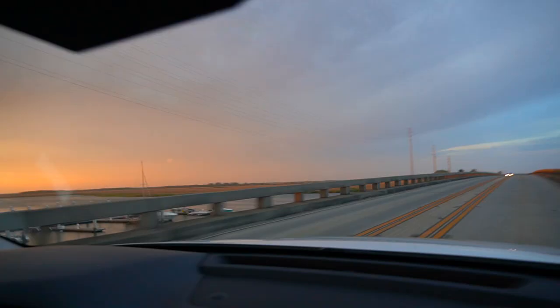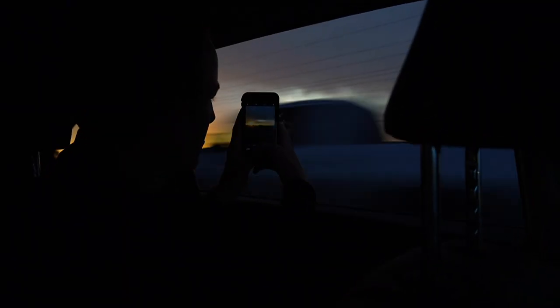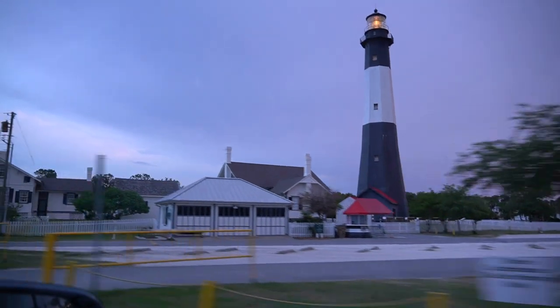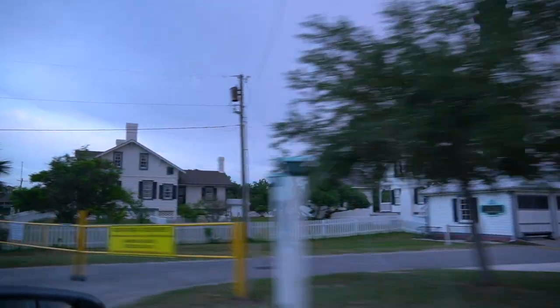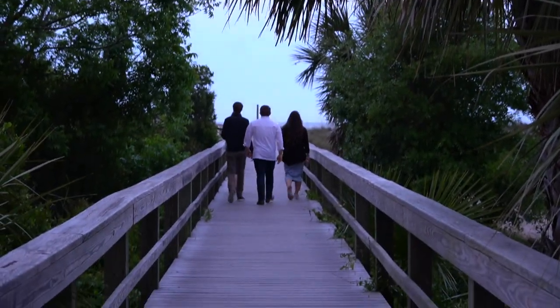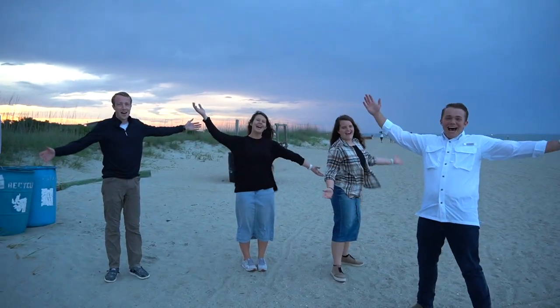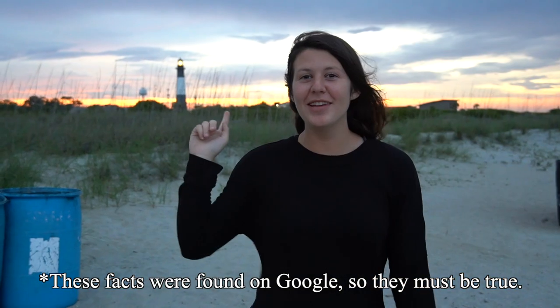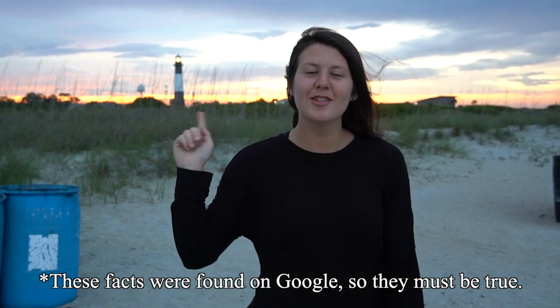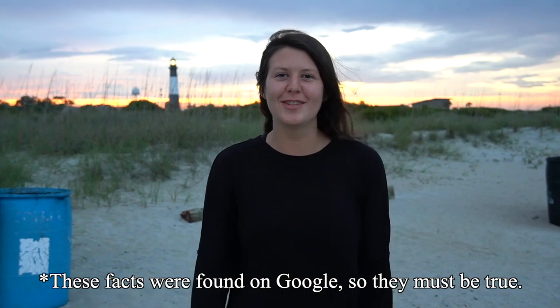After we finished supper in Pooler, we drove to Tybee Island to try to catch the sunset — we definitely were not disappointed. Welcome to Tybee! Fun fact: Tybee means salt. When this lighthouse was built, it was the tallest structure in the United States. Currently, it is the oldest working lighthouse in Georgia.